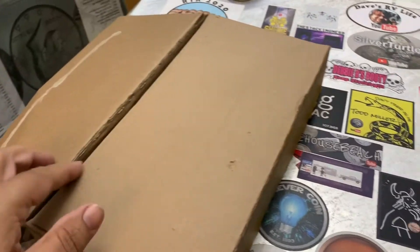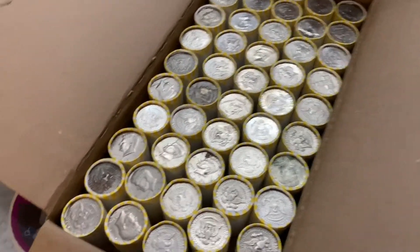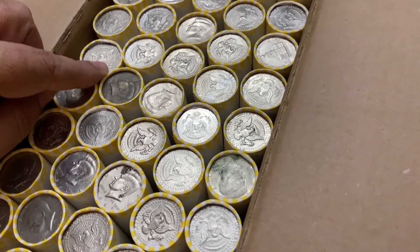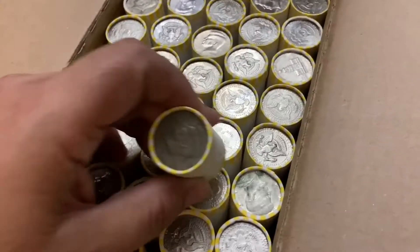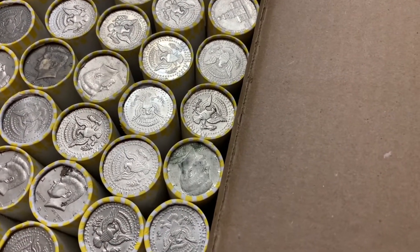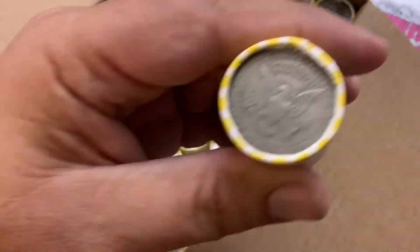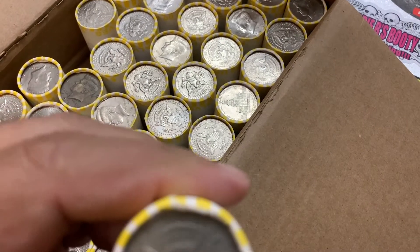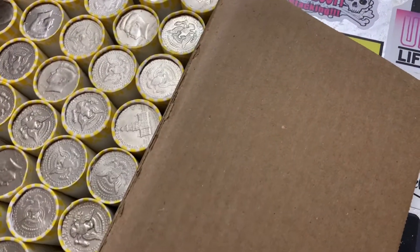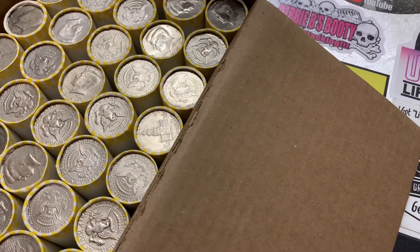This one opened up easy, so hopefully this is going to be a good box. It looks pretty good. Some silver here — it's definitely circulated. Let me look at these. This is a Loomis roll, a Loomis box — a little different from the prior boxes I've had.